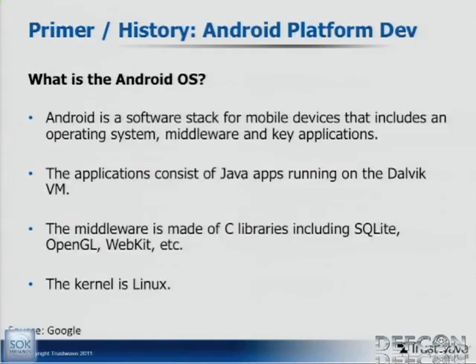Just to jump into a primer — we're not going to spend a lot of time here. I'm sure everybody knows what the Android OS is. How many people here have Android devices? The majority raised their hands, so we won't spend a lot of time here. Basically, it's a software stack developed for mobile devices, and the kernel is Linux — that's basically all we need to say about that.